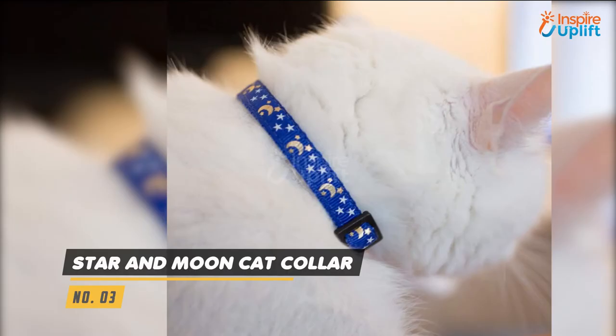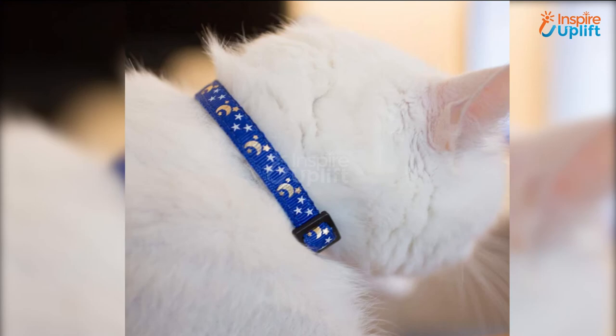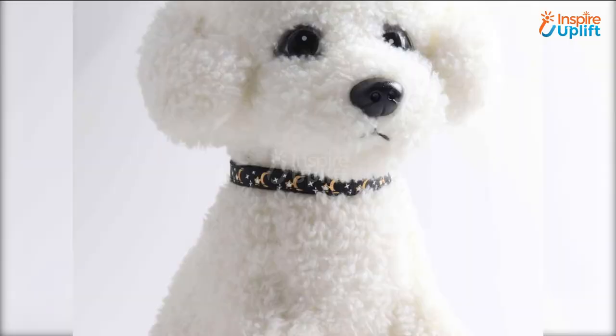At number 3 we have star and moon cat collar. The length of the cat collar can be adjusted to make it comfortable. It can also be used as dog and rabbit collars too.